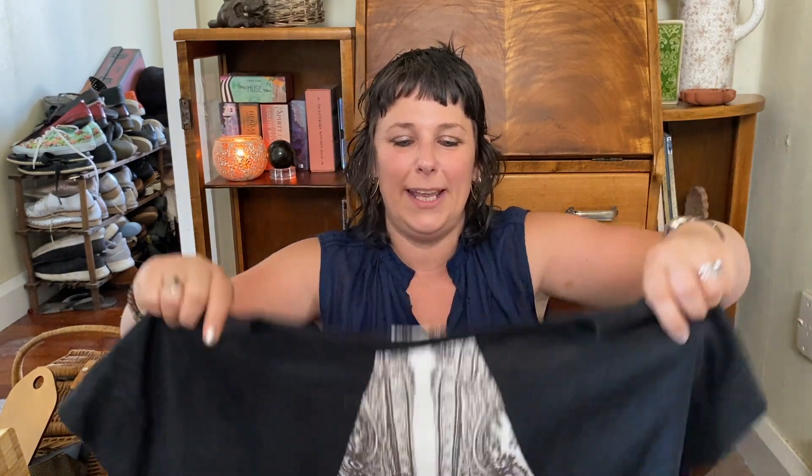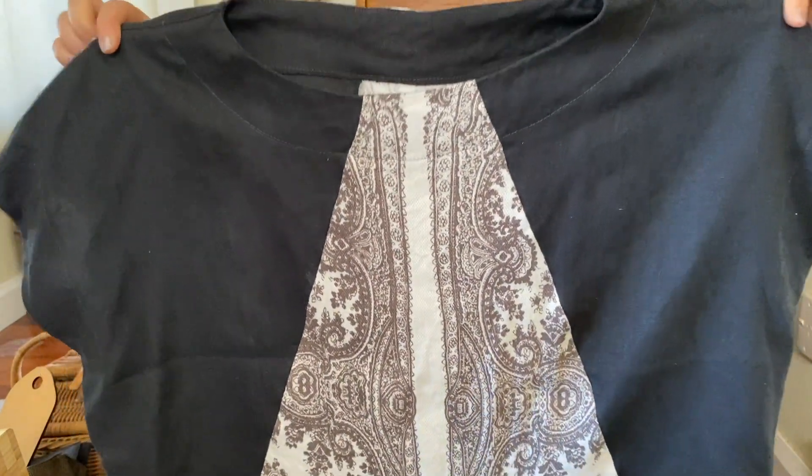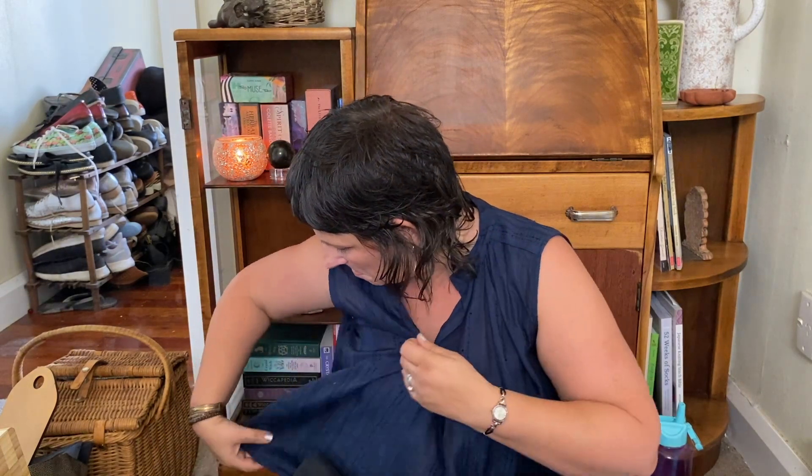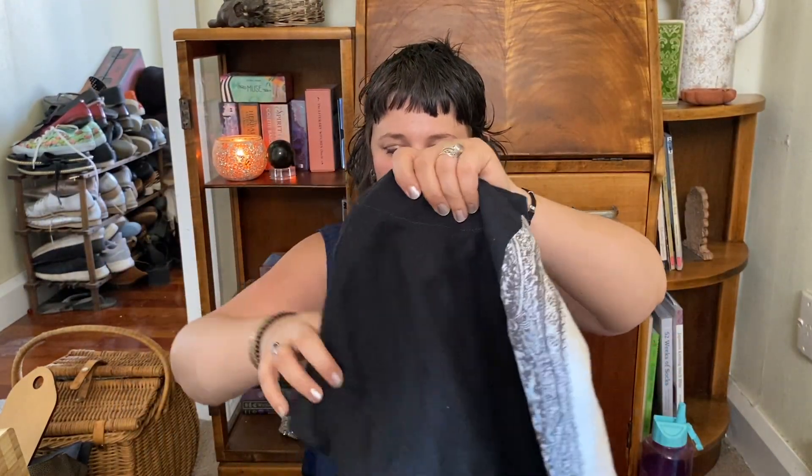I've got one more finished object. This is the Ethel Designer Top by StyleArc, and I've used fabric that I also purchased from the Designer Lady Remnant Stash. It's a black linen with a white patterned linen panel in the centre. It's very nice, and it's got my trademark tag in it — well, sometimes I forget. Not a lot to say about that — really simple pattern, worked out really well, looks nice.